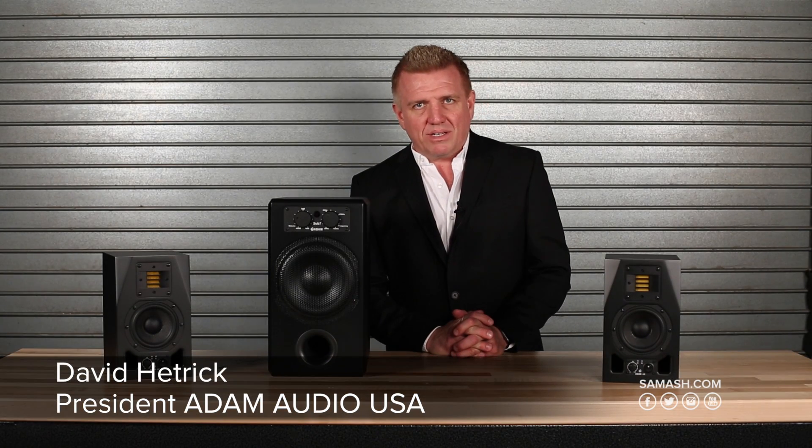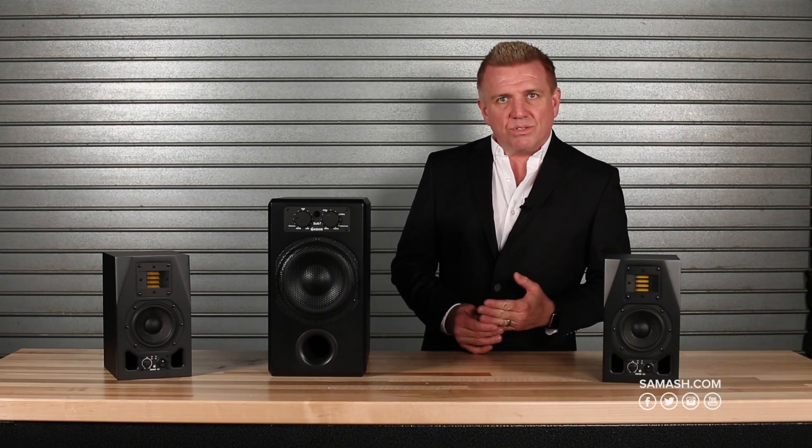Hi, I'm Dave Hetrick. I'm the president of Atom Audio USA. I'm here at Sam Ash today to show off our 2.1 bundles and talk about why using subwoofers matched to your monitors is important.